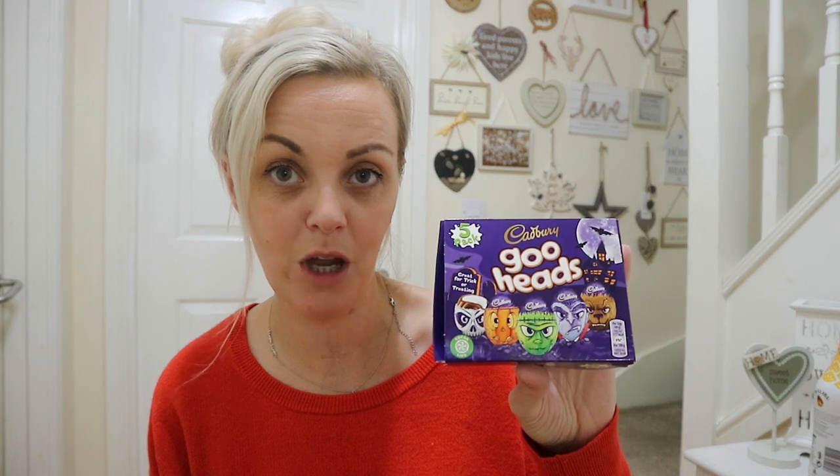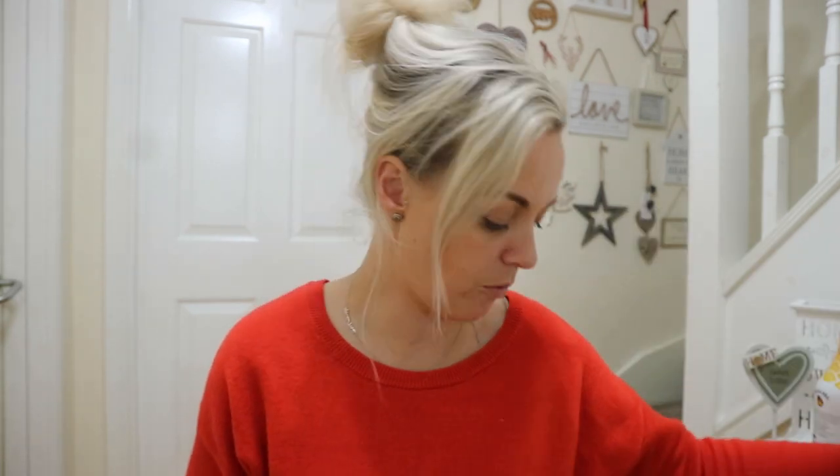The next thing I got are Cadbury's Goo Heads. You get five in a pack and they're basically the same as Cadbury's Cream Eggs but in little wrappers. I'll pull them out because I had one in the car — don't tell the kids! They're decorated: there's a little pumpkin one, a werewolf one, and a selection of other scary ones like a vampire, a skeleton, and a monster-looking one. They were £1.99 so quite cheap.